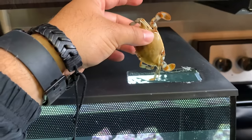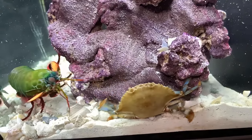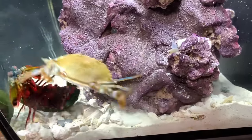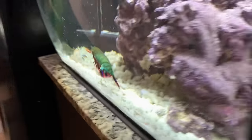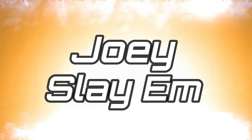Giant mantis shrimp versus giant crab — let's do it! All right, here we go, three, two, one. This is amazing — it popped! It fought back! Oh, he's fighting back! It's swimming away — this is an epic battle!